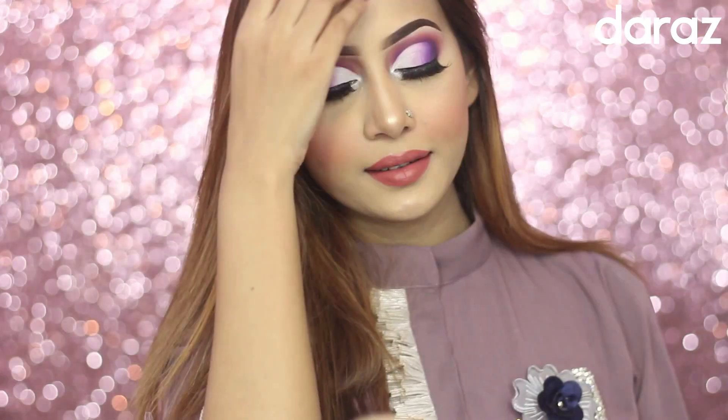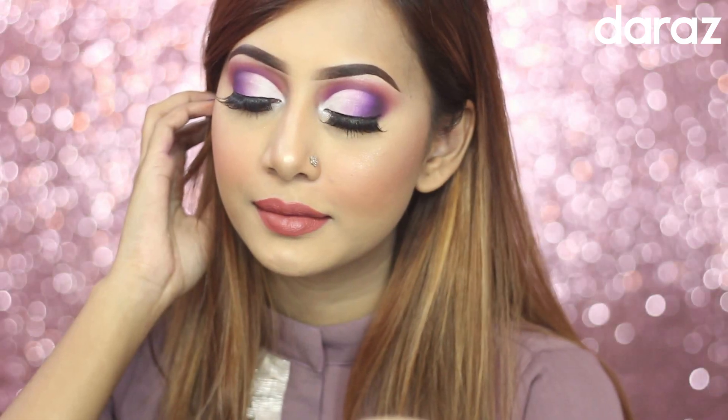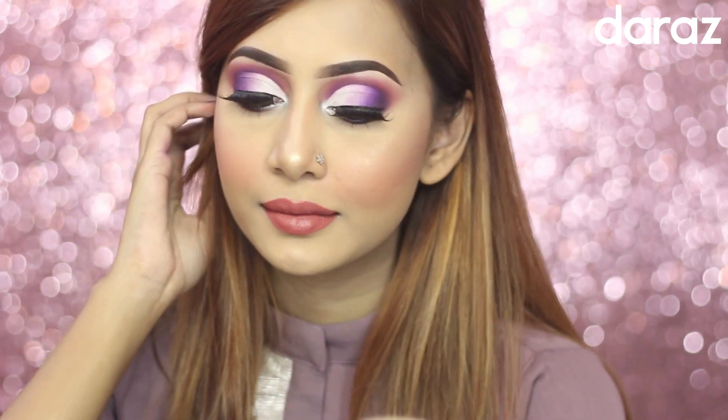Now, come to the makeover. This is kind of dramatic, so you can wear it at evening or night outings. I have used mostly Note Cosmetics in this video, so without further ado, let's see how I did this.